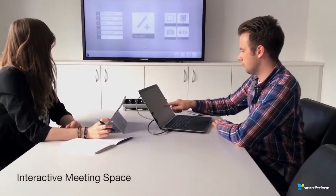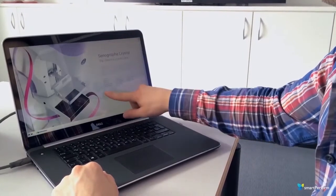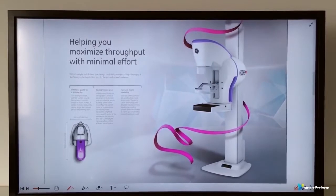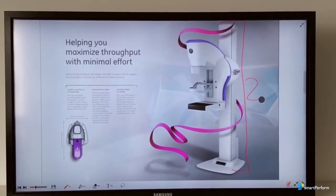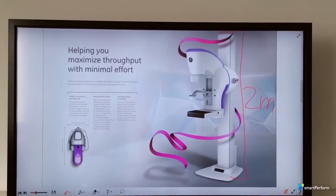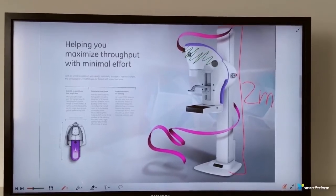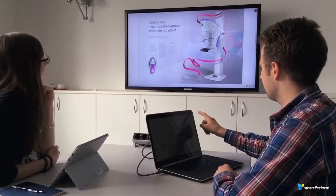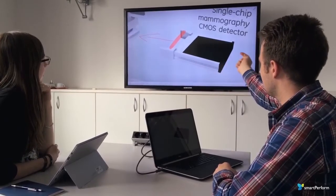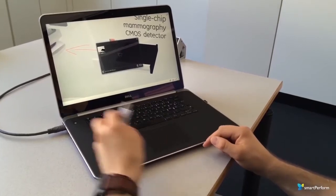Smart Perform turns meeting rooms into interactive meeting spaces. It's easy to import data from a synchronized network folder or via USB stick on the fly. Create annotations directly in a presentation.